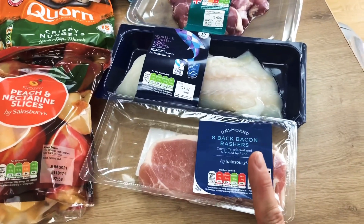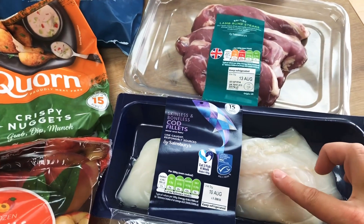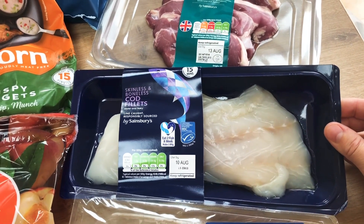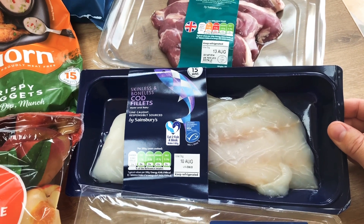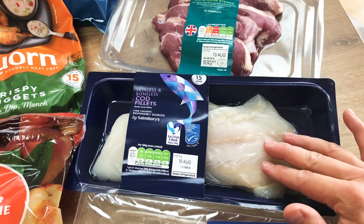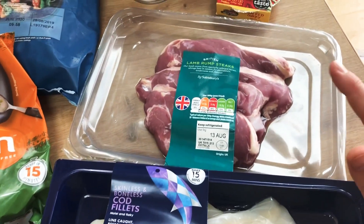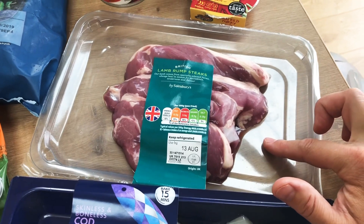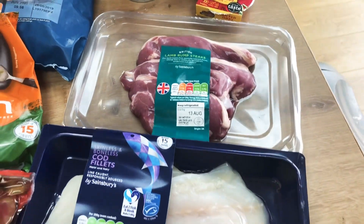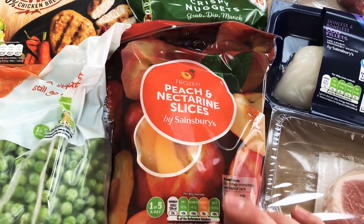To start this haul we've got some unsmoked bacon rashers. I got the skinless and boneless cod fillets because my brother did a recipe for us at the weekend — roasted cod with a breadcrumb, some roasted new potatoes and veg — and it was absolutely delicious and hardly any calories. I ordered some minted lamb steaks but they sent some standard lamb rump steaks, which is fine — I accepted those because they'll still do nicely.